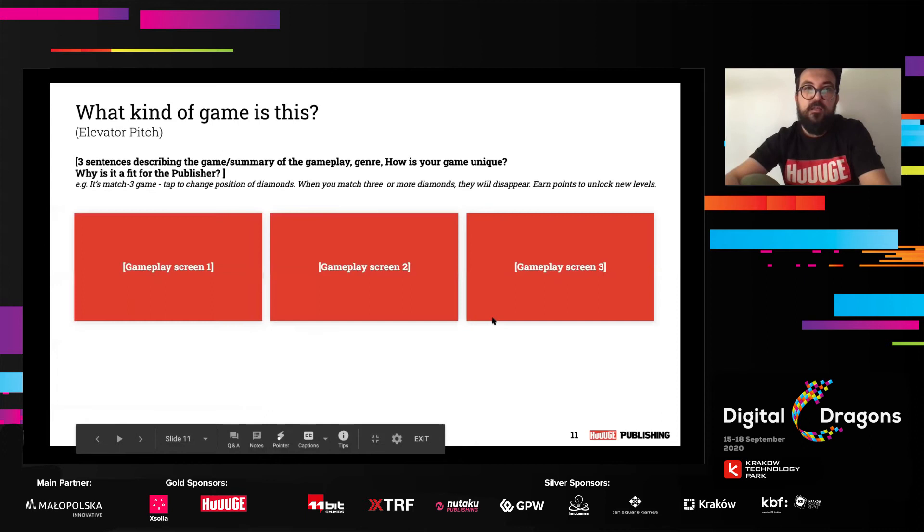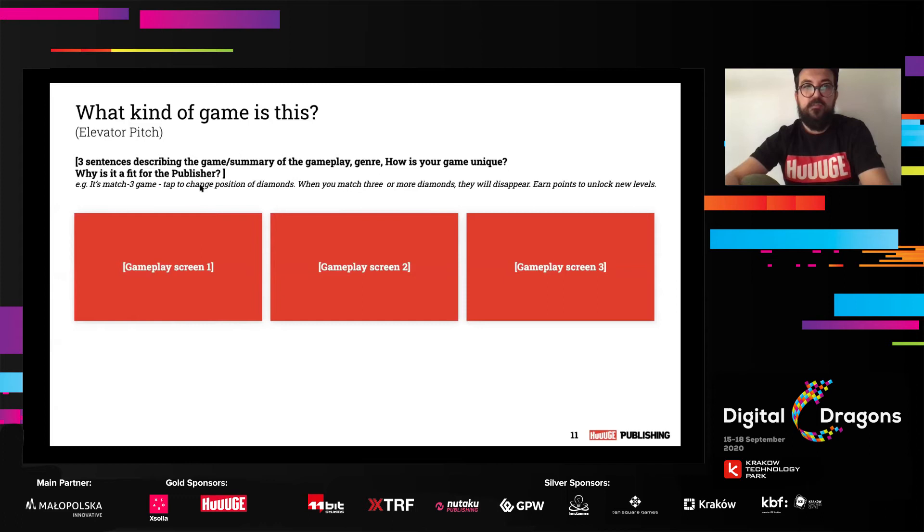The elevator pitch slide is one slide that describes your game entirely. Put three screenshots that allow the person reviewing on the publisher's side to understand the gameplay by looking at them. The elevator pitch is a three-sentence description: the game summary, gameplay, and genre. How is your game unique? Why is it a fit for the publisher? For example: 'It's a match-free game. Tap to change position of diamonds. When you match three or more diamonds, they disappear. Earn points to unlock new levels.' You can also state on this slide why your game is unique compared to others.